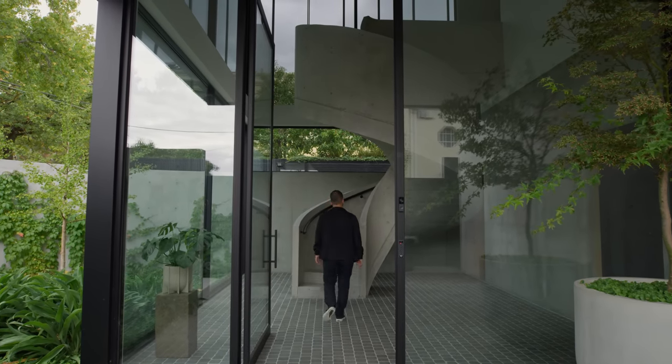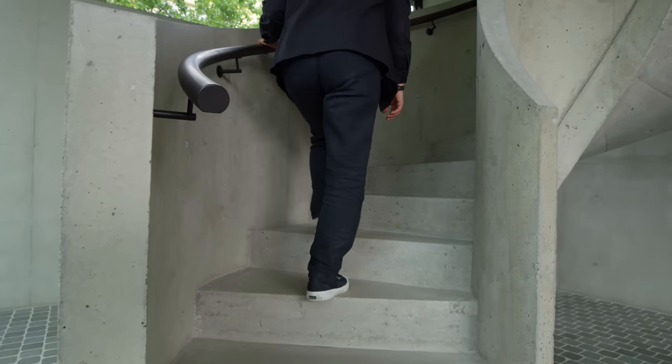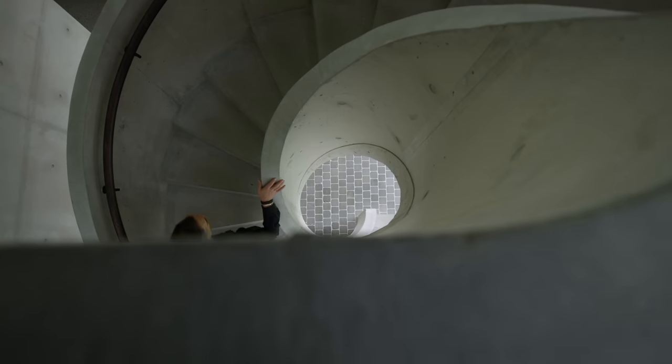Completely in in-situ concrete. It's a space for us to stop and transition.